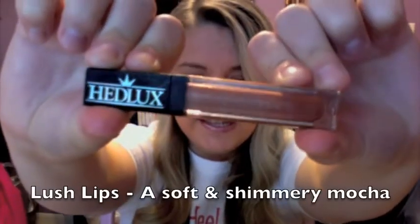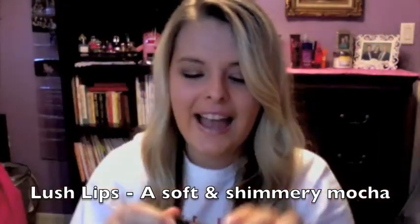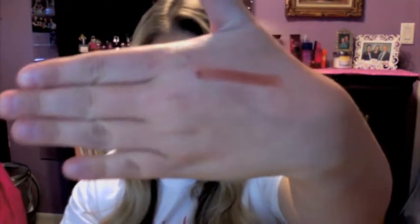The first shade they sent me is called Lush Lips, which is a shimmery mocha. It smells so good — like a chocolate cupcake or icing or something. I'm going to show you what it looks like on my skin. This is a really dark color that you wouldn't even need lipstick with, so I think it has great color payoff. From every angle it's just so cool — you can tell how shimmery it is when I move my hand. It's so pretty, and your lips are going to smell like cupcakes.